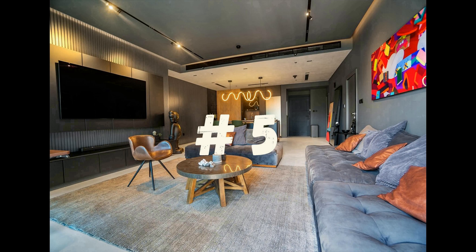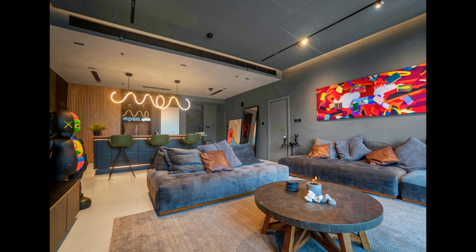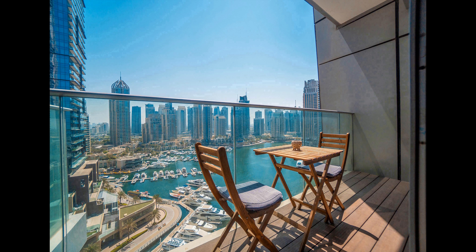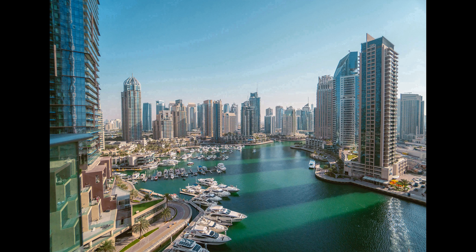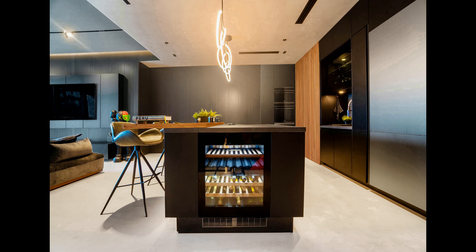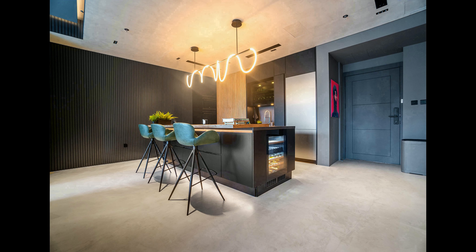Number 5. This luxurious apartment in Dubai Marina will provide all the comforts of home and more. With over 1,230 square feet of living space, the apartment is perfect for a couple or a small family. Guests will be able to take in the full marina view from their private balcony, or step inside to the fully-integrated kitchen, which includes SMEG appliances. The open-concept layout is perfect for entertaining, and the king-sized bed and sofa will provide a comfortable night's sleep. In addition to the apartment itself, guests will have access to the building's amenities,